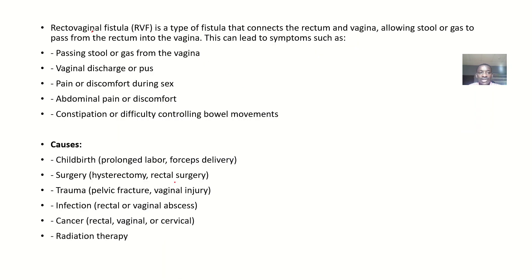The rectovaginal fistula, also known as RVF, is a type of fistula that connects the rectum and the vagina. If the rectum is connected to the vagina, any time you want to defecate, some stool or gas will move into the vagina. This will allow stool or gas to move from the rectum into the vagina, leading to symptoms like passing stool or gas through the vagina.